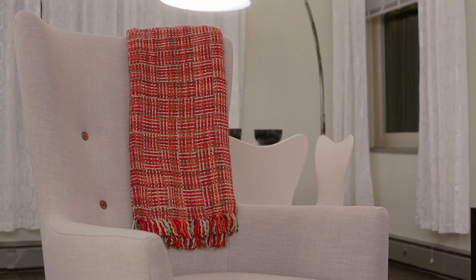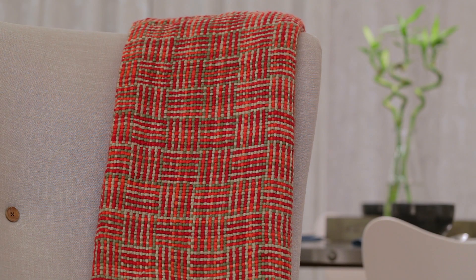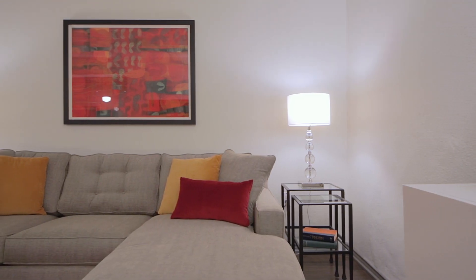Because this is a downtown condo and it's not very big, I knew I wanted it to feel really light without being cold.